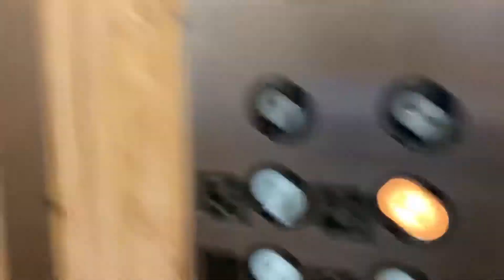Let's get our cab view. Since this is a vintage elevator, we'll do another trip.